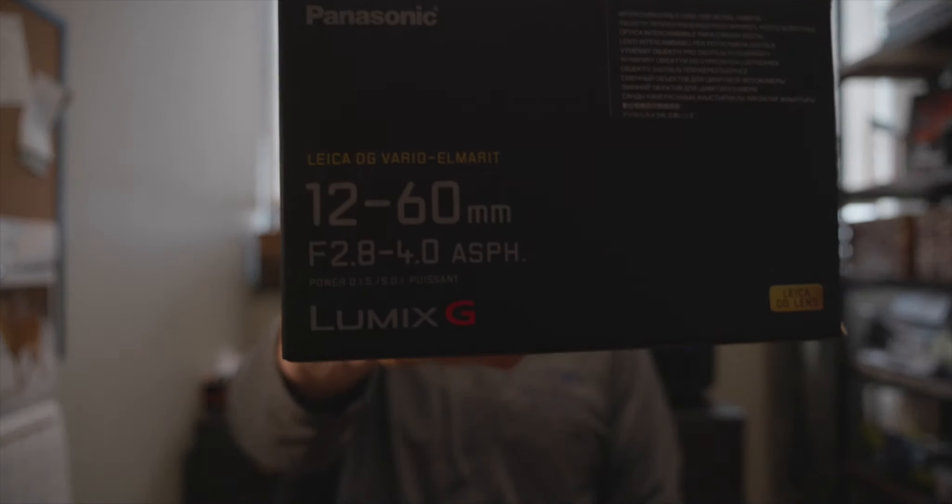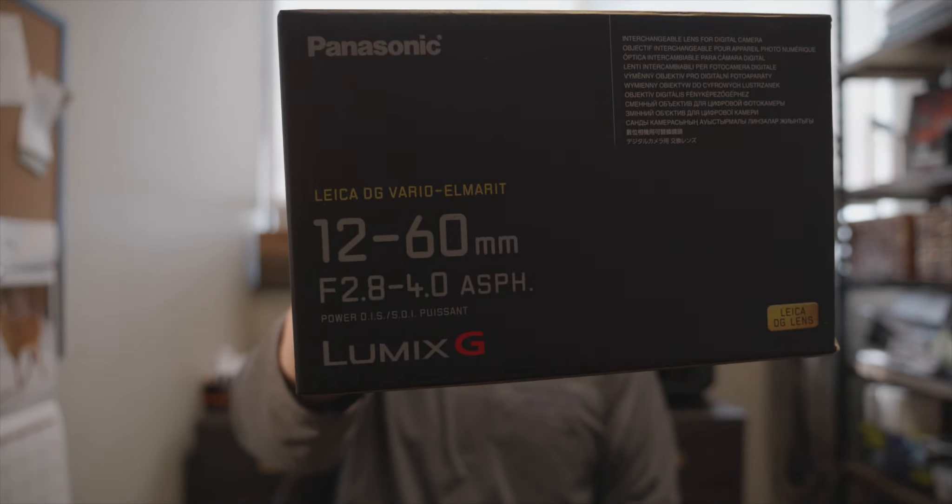Finding that perfect lens is really important. I think this opens up the door for Panasonic native lenses to be used. I absolutely think that you need image stabilization when shooting with the GH5S, especially if you're going to do anything handheld. So the solution is this — the Leica DG Vario Elmarit 12-60.